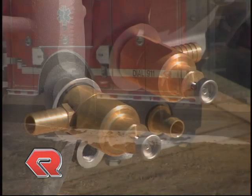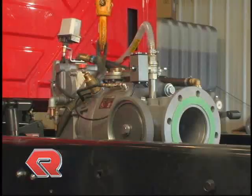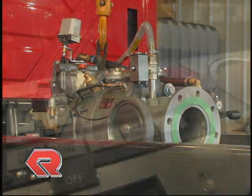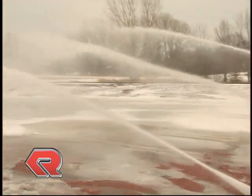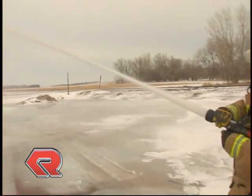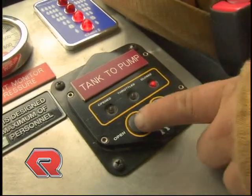A special heat-activated relief valve is installed on the NH fire pump's high-pressure stage that automatically discharges water to the atmosphere, thus preventing overheating of the pump water. The Rosenbauer NH fire pumps can be operated as a high-flow pump by simply engaging the PTO after stopping and setting the park brake for stationary pumping operations. If the high-pressure lines are needed, the multi-stage side can be engaged by a switch on the pump panel or in the cab on some models.